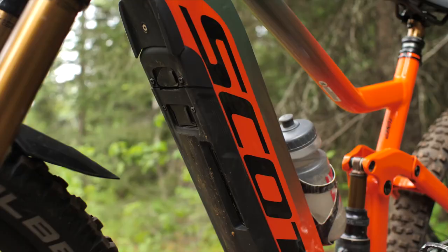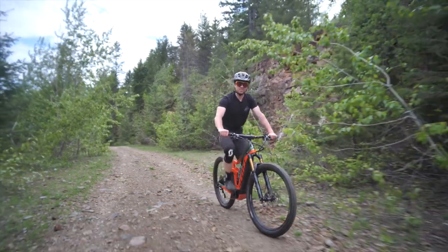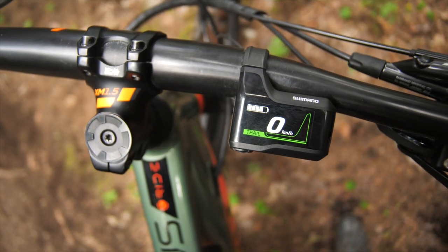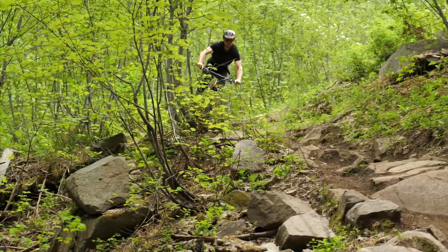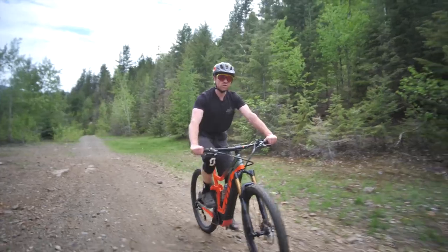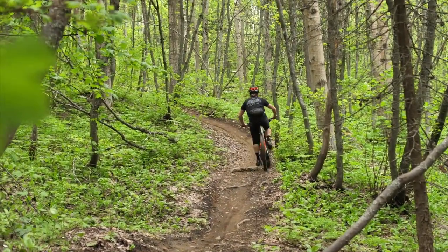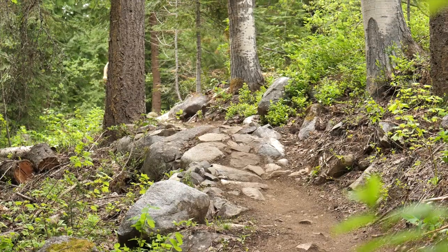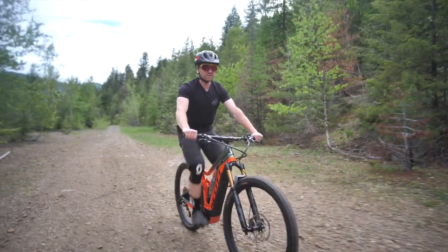My favorite thing about the Genius E-Ride is the new Shimano E8000 Electric Assist. It's pretty amazing what this bike can do. It has three different assist modes: Eco, Trail, and Boost. I spend most of my time riding in Eco because it really enables me to go the distance. I'll use Trail from time to time when it gets really steep and I just need that extra bit of power to get up those technical sections. Boost is reserved for pretty much the most difficult sections on the trail — the spots that you just straight up can't do without something like an electric assist.